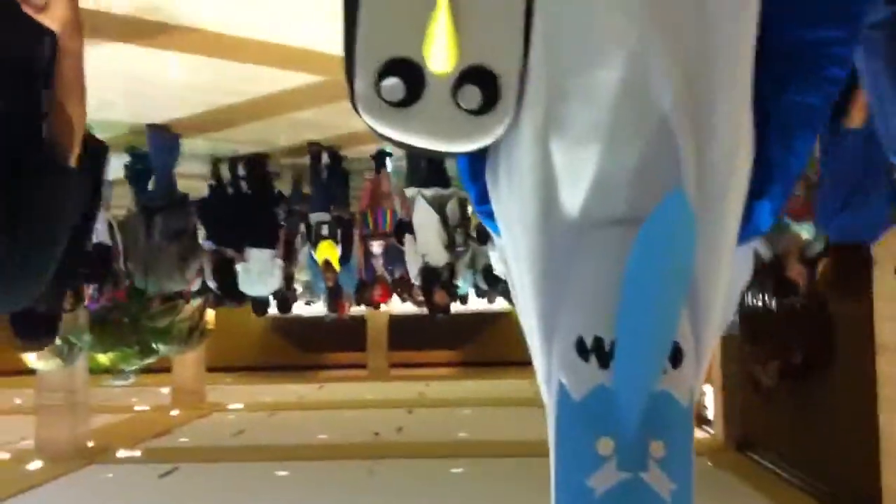Ha ha ha! They have the Ice King and his penguin. As you can see, we are in the Atrium. We can get food here.